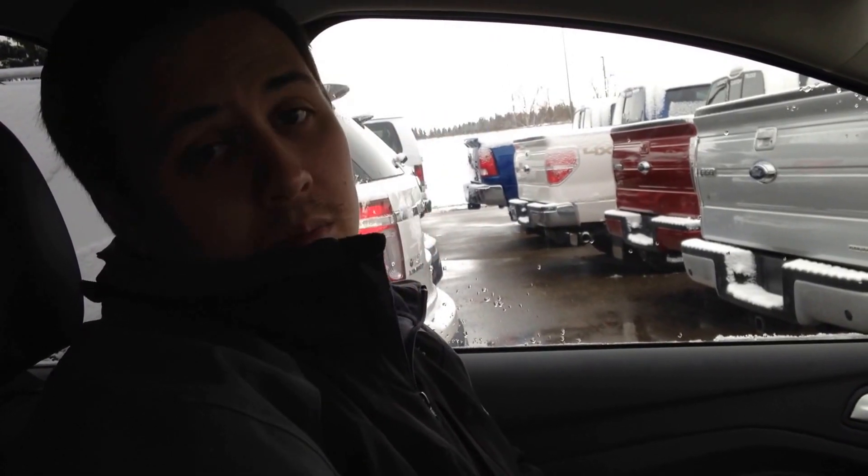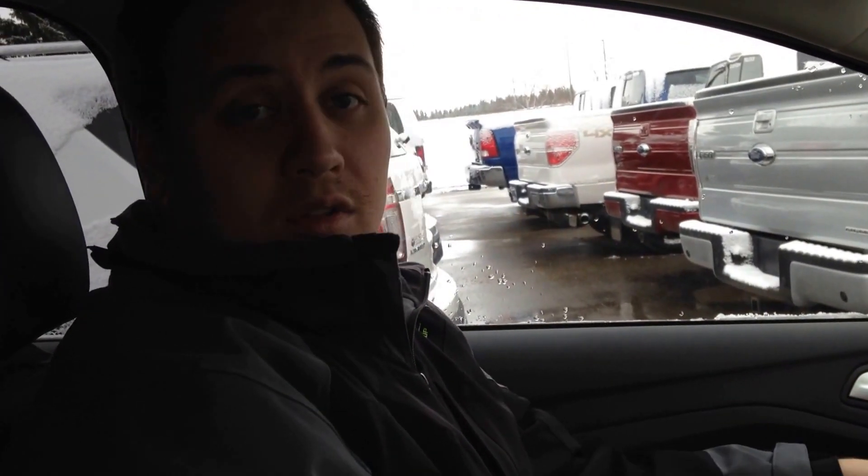We just did a video on the parallel parking, so if you haven't seen that, pop on and have a look at it. I want to also show you the perpendicular park. So you can either parallel park or perpendicular park this vehicle by the touch of a button — the vehicle is going to do all the work for you, and I'll show you how to do that.